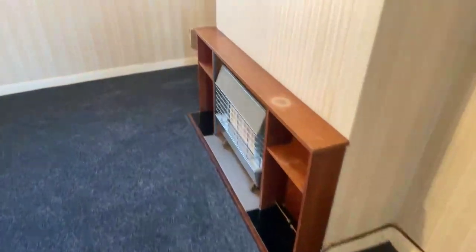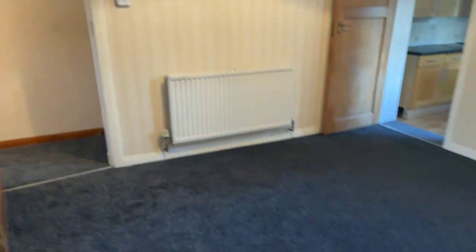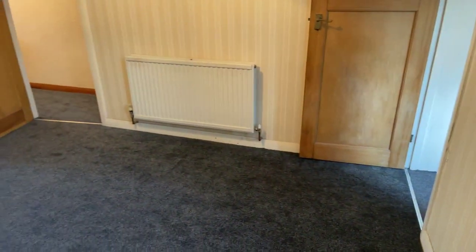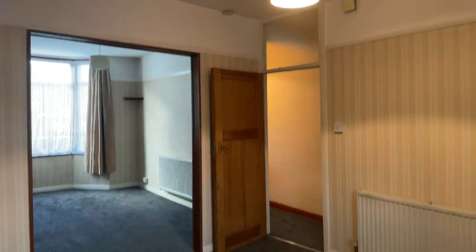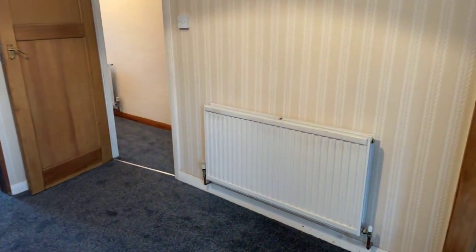Going into the dining room space, this is a really nice sized dining room. If you do want to apply for this property, please call 01843 222 700. This property is council tax band B, and it is a short-term let — six months only.